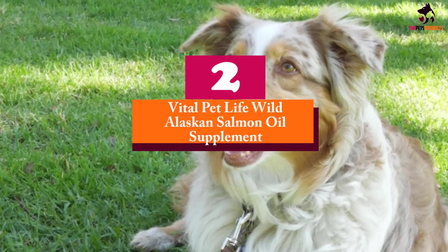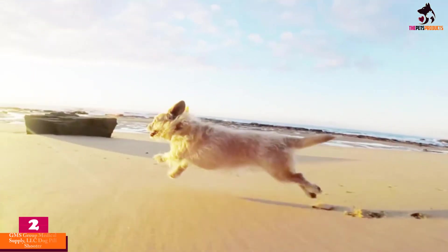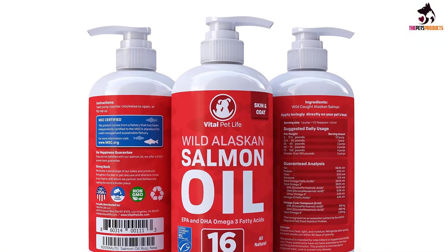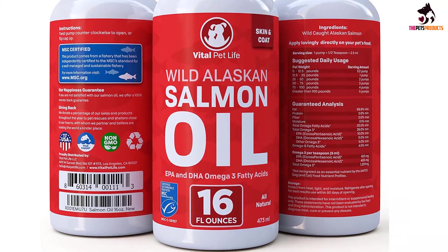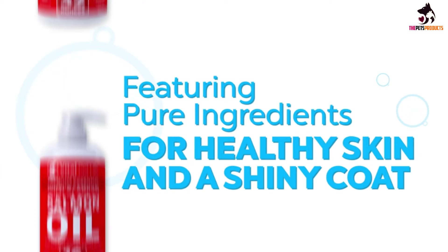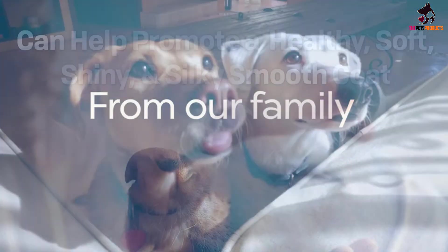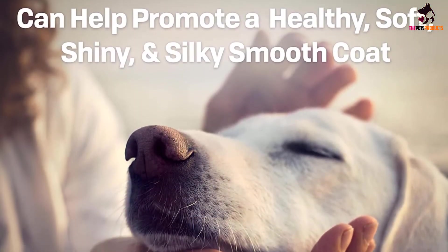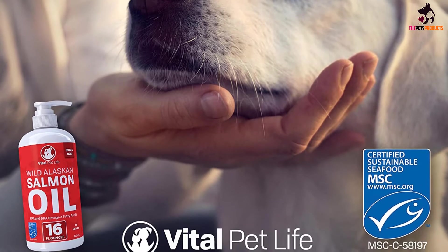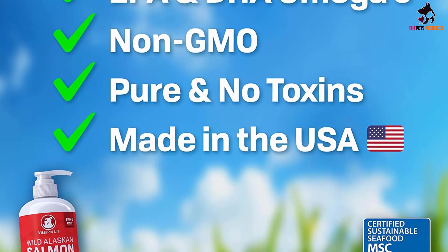At number 2, we have the Vital Pet Life Wild Alaskan Salmon Oil Supplement. Affordable, made in the US, high-quality salmon oil for pets? Yes, there actually is such a thing, and it's called Vital Pet Life Salmon Oil. Rich in omega-3 and omega-6 fatty acids with an optimal ratio of EPA and DHA, this fish oil supplement helps lower inflammation and joint pain, supports cardiovascular health and immune function, and improves the look of the animal's skin and coat. The oil is produced from wild Alaskan salmon and made in the US in an FDA-registered facility. Furthermore, the supplement is 100% natural, contains no GMO by-products, artificial flavorings, preservatives, or colorings. Since it's in liquid form, it's easy to mix it with your pet's usual diet.